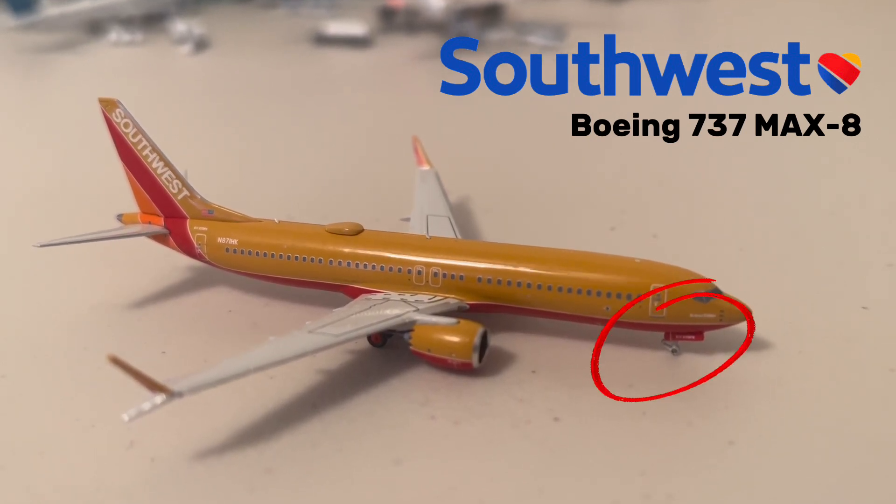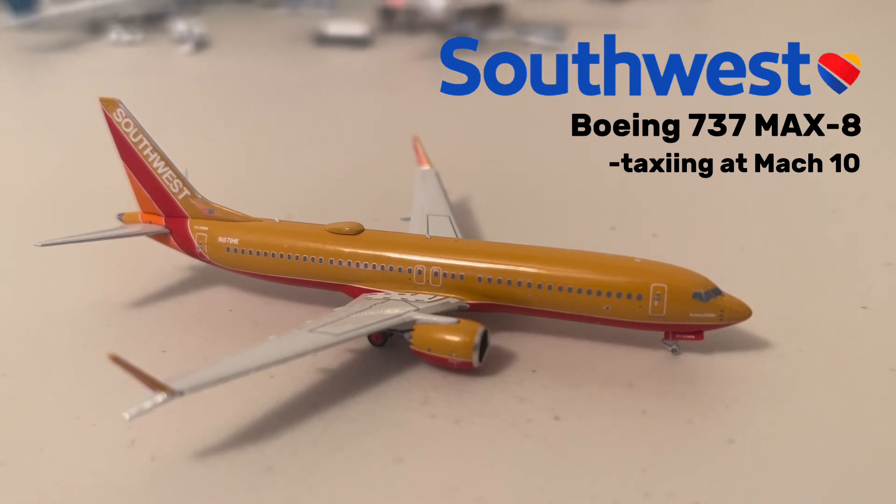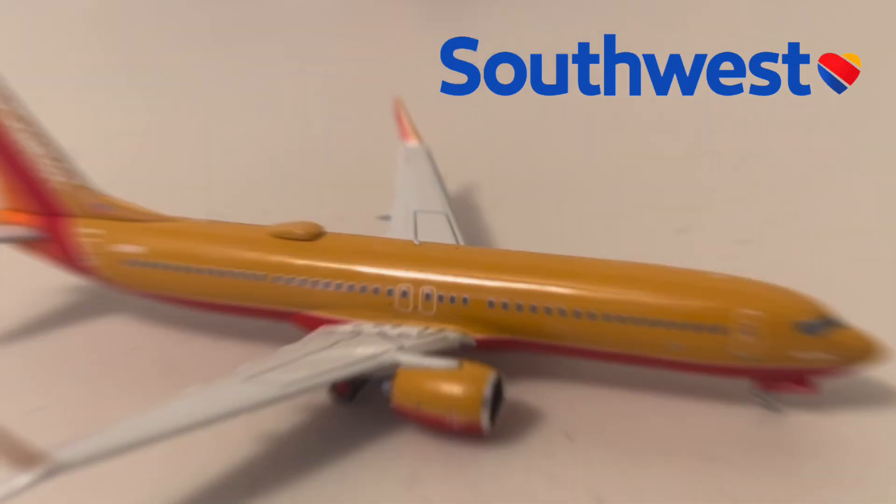This aircraft just blew its front tires as it was taxiing in at Mach 10. Before that, however, it was heading out to Orlando. Anyways, that'll be topping off Terminal 1, so let's move on to Terminal 3 and the cargo ramp.